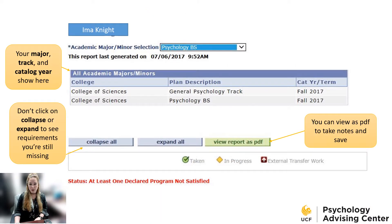When you pull up your MyNight audit on MyUCF, it'll list your major, your track, your catalog year, and any minors or certificates that you might be pursuing. If you leave the audit alone and don't click 'collapse all' or 'expand all,' you'll see requirements that you still need to complete. If you expand all, you'll see all the requirements, including those you've already completed. You can click 'View Report as a PDF' so you can look at your full audit, including your course history, and take notes and save if you want to.